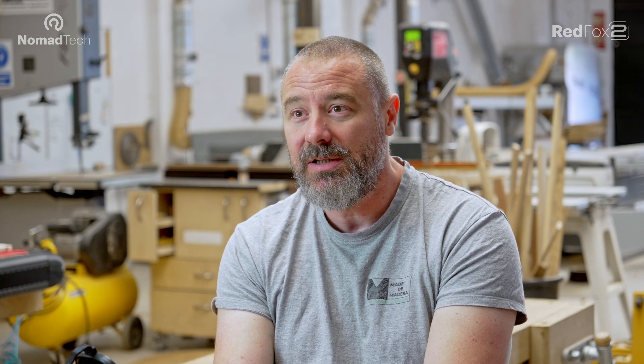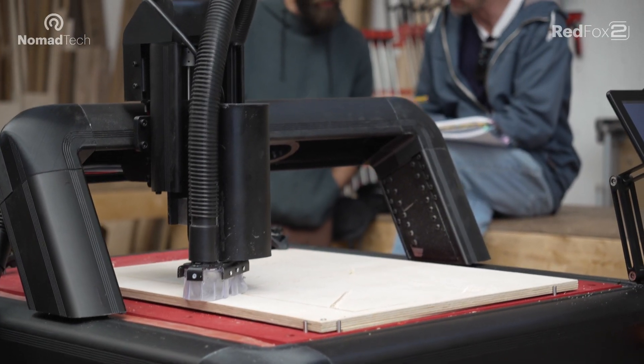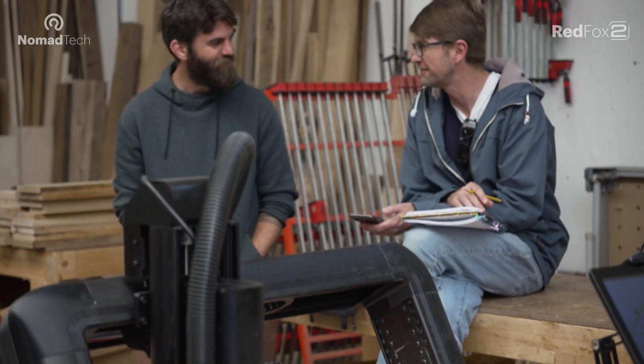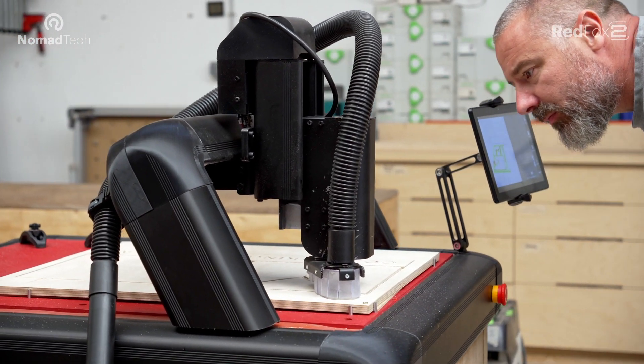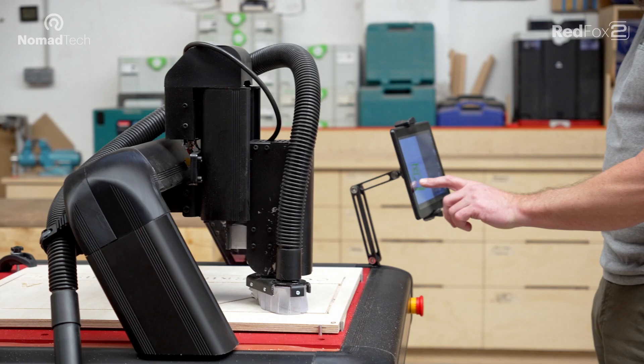We do a lot of custom furniture here — every piece is very different. In order for that to be successful we often have to make various editions of the same piece with slight differences. When we do that by hand it takes a lot of time, so to have a machine that can cut that for you without requiring me to invest hours and hours in programming — that's really important.